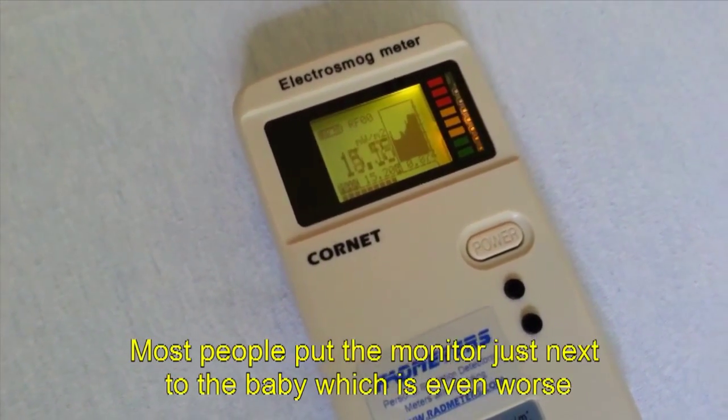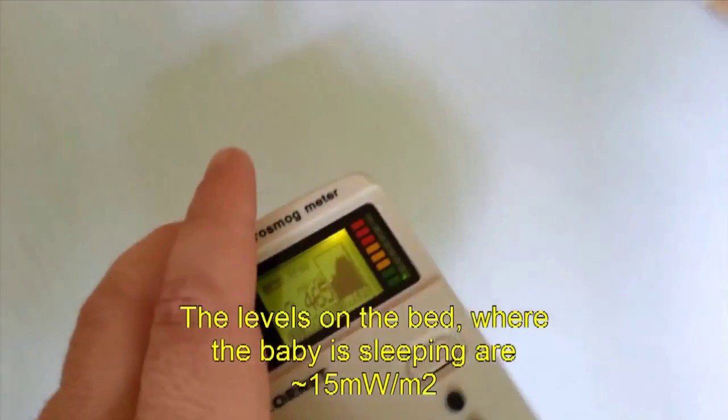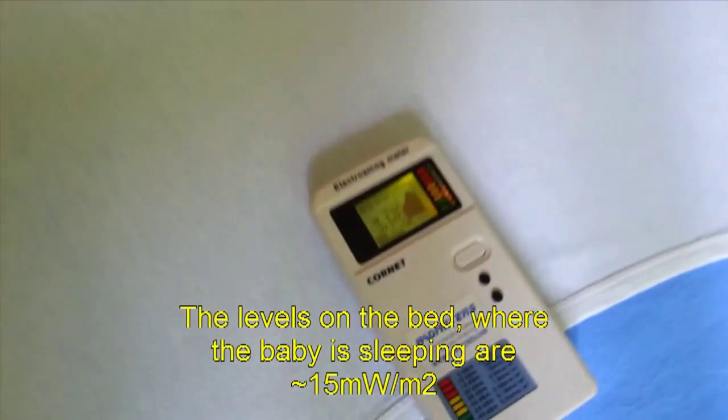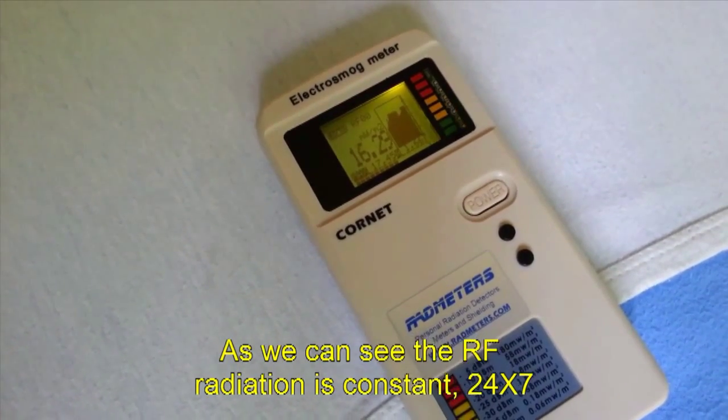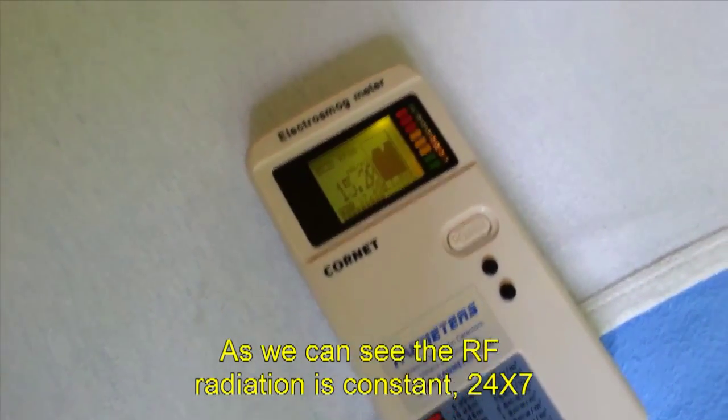Most people put the monitor just next to the baby, which is even worse. The levels on the bed where the baby is sleeping are about 15 mW per square meter, and as we can see, the RF radiation is constant 24x7.